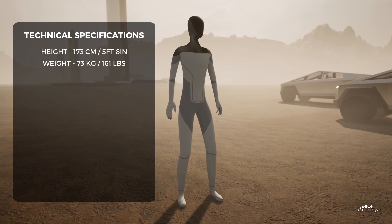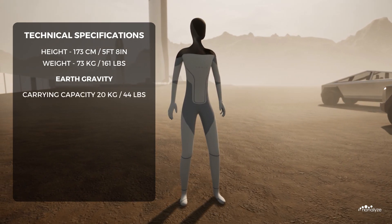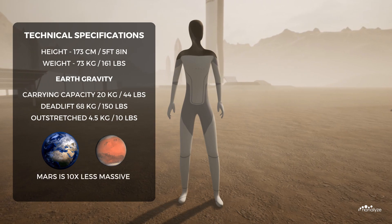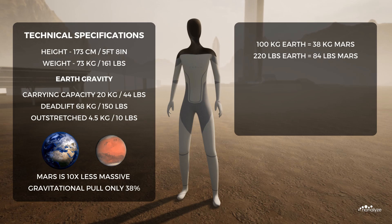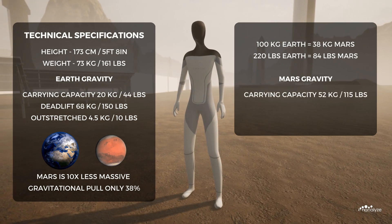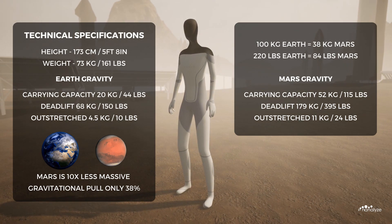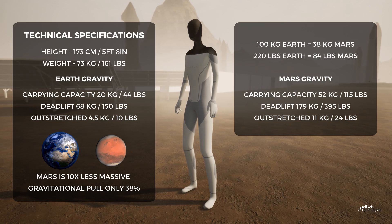Optimus could construct Earth-like environments on Mars. Optimus has a carrying capacity of 20kg, can deadlift 68kg, and has the ability to lift 4.5kg with an outstretched arm. These values can change depending on the gravity of the operating environment. Mars is 10 times less massive than Earth, therefore the gravitational pull is only 38% of Earth's. If we apply this to Optimus' lifting capabilities, the robot now has a carrying capacity of 52kg, can deadlift 179kg, and has the ability to lift 11kg with an outstretched arm. This greatly improves functionality without having to make power and strength-related modifications, which Tesla wants to avoid in the unlikely event Optimus were to go rogue.